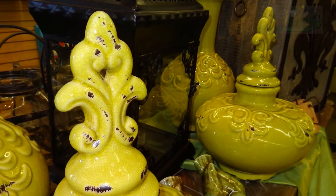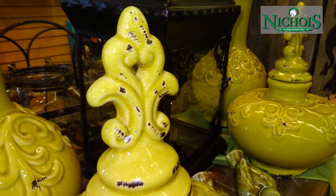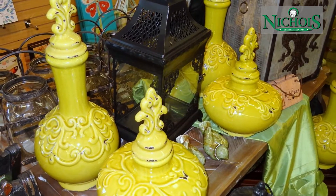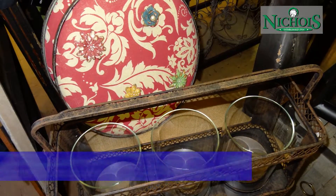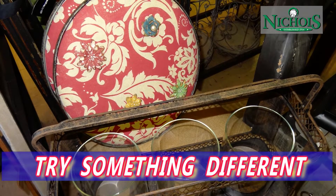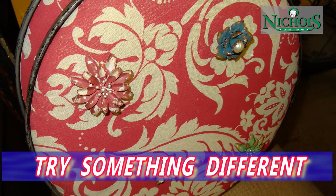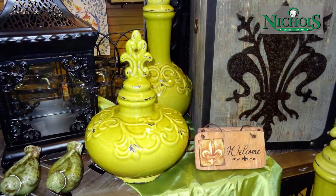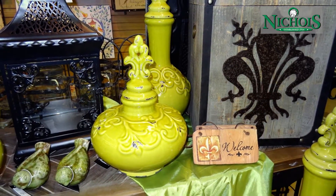If you've ever wanted to try and capture the same look and feel of pictures you've seen in home decor magazines, but weren't sure how to go about it, then you need to drop by Nichols and see what's on display in home decor and accents. The buyers at Nichols have taken out all the hassle of how to decorate your home with accents and accessories.